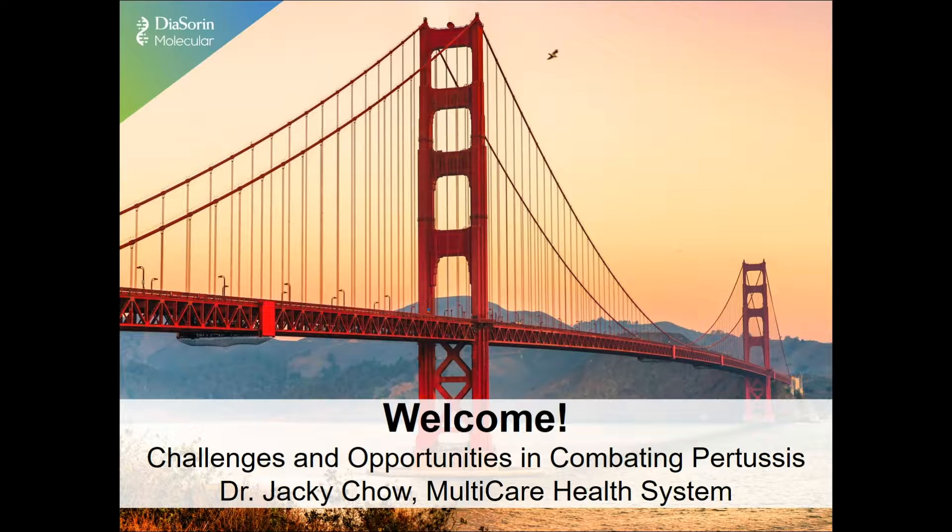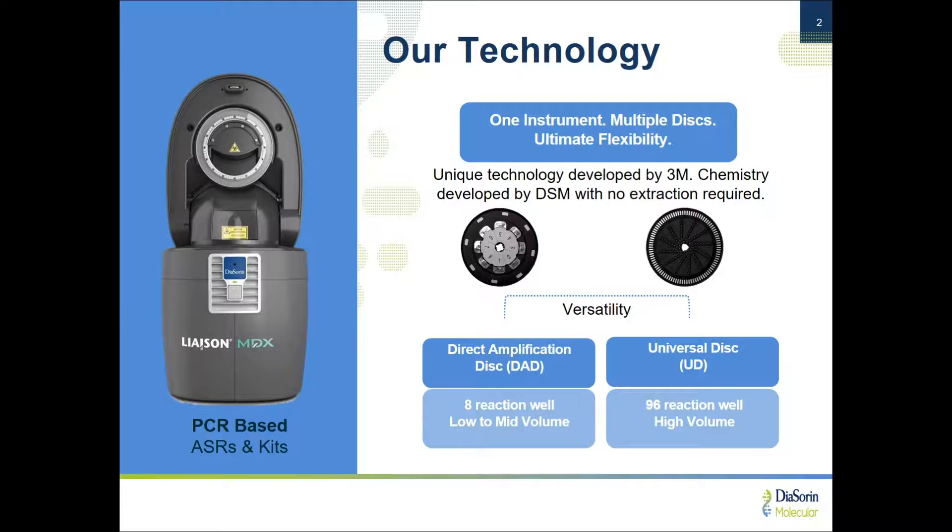Good afternoon, everyone, and welcome to the Diasorin Molecular Workshop. My name is Michelle Tadm. I'm the Chief Scientific Officer for Diasorin Molecular, and it's my pleasure today to introduce this workshop. We have Dr. Jackie Chow from MultiCare Health System, who will speak to us today about his experience with our Bordetella Pertussis product. But before I introduce Dr. Chow, I just wanted to say a few words about our system.